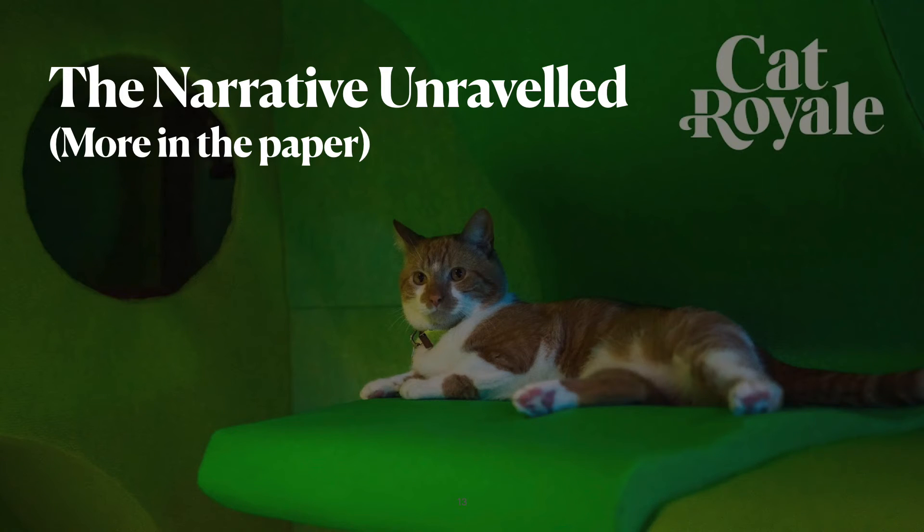One of the paper's contributions is the unraveling of the narrative that is Cat Royale, some of which we've just seen. What happened? How did a typical, or unusual, cat-robot encounter unfold? And who was in control? These are some questions the paper discusses. In this brief talk, I want to look further at the question: who is in control?